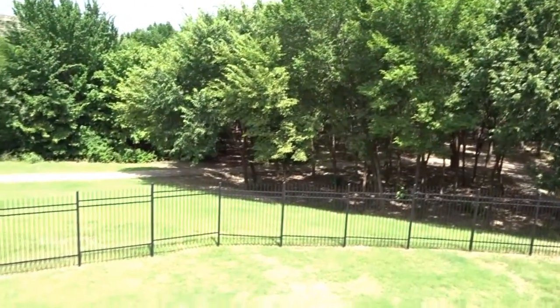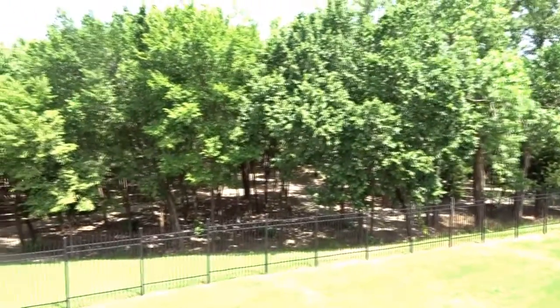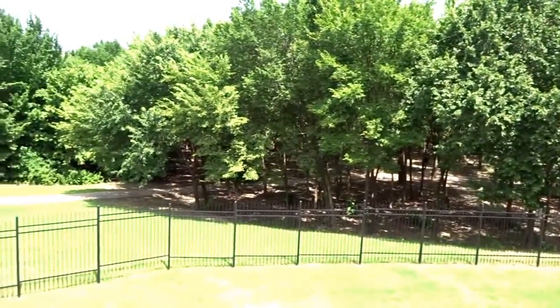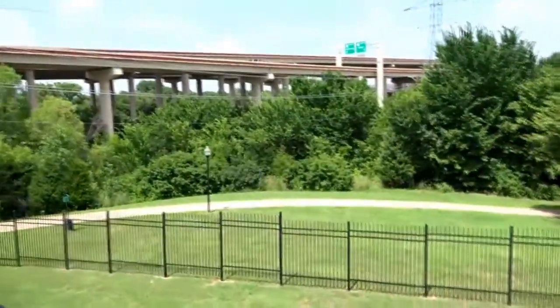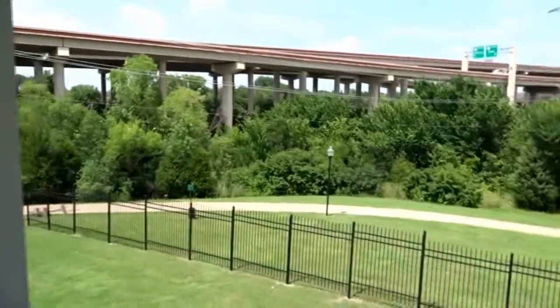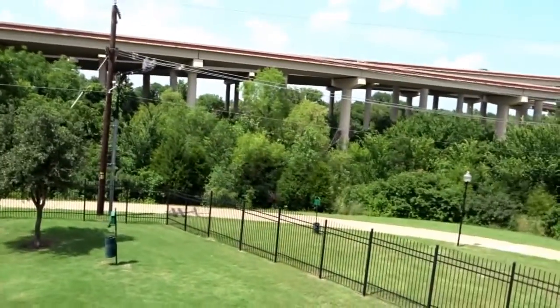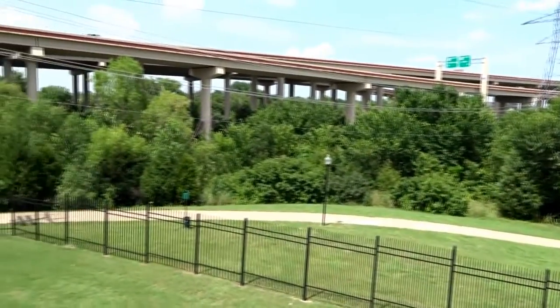Hey everybody, this is Texas Tiger D and it is just viciously hot today. It's actually a little bit cooler than it was yesterday — I think it's only in the low 90s now, 91, 92. We hit along the line of about 95 yesterday.